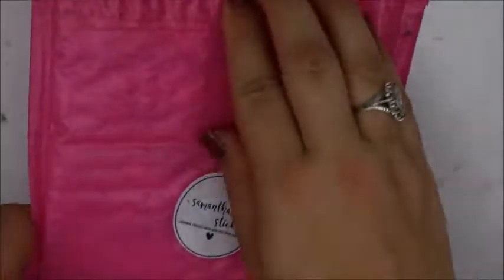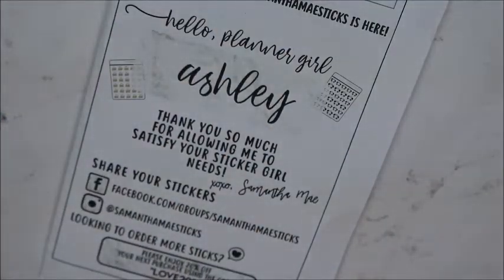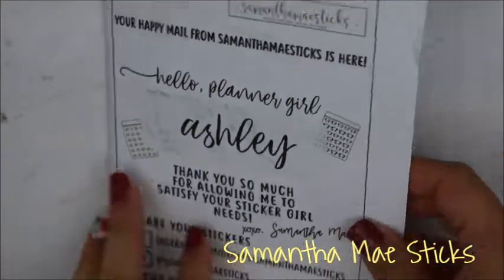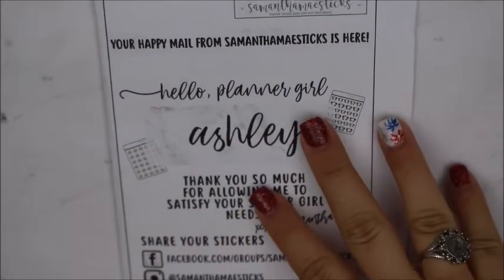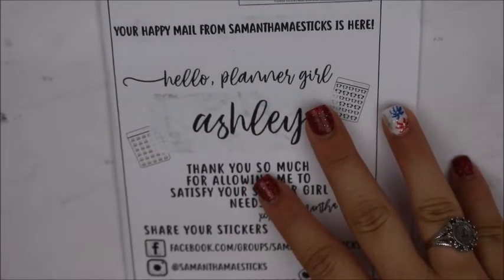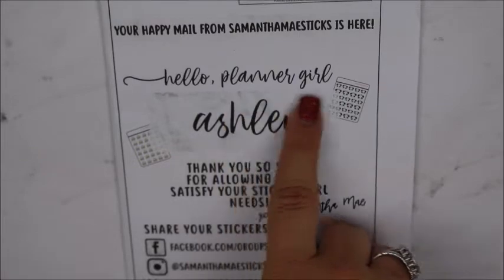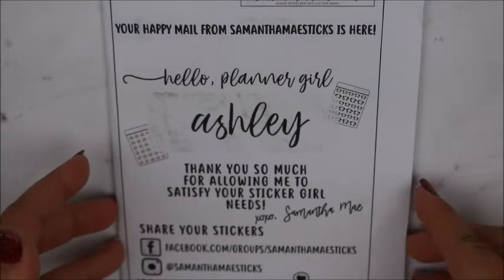This is my order from Samantha Mae Sticks — this is my first ever order from Samantha Mae Sticks. Your happy mail from Samantha Mae Sticks is here — hello planner girl. Thanks so much for allowing me to satisfy your — these are so cute.